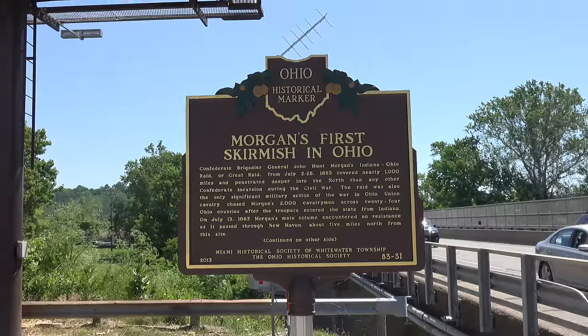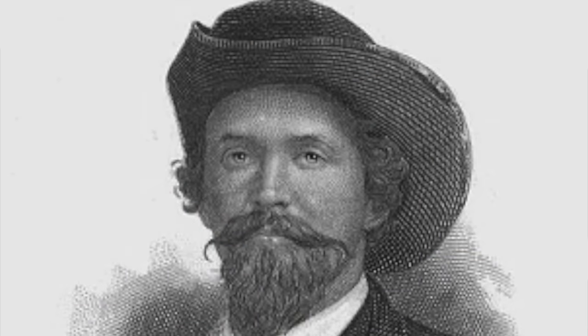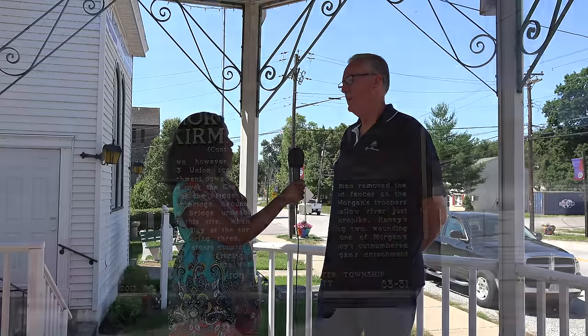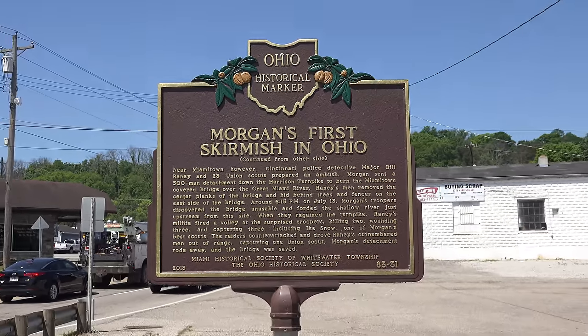Major Bill Rainey from Cincinnati had a different idea. He brought scouts from Cincinnati, and they took all the planks up off the floor. So when Morgan's Raiders' men got here, they couldn't cross the bridge. That forced them to ford the river on the north side, and when they came back up to the highway, Major Rainey had an ambush set up. They fired a volley and killed two of Morgan's men, captured three, and wounded three. One of the people they captured was his prized scout, Ike Snow. Morgan's men rode away because they had Union soldiers on their heels, and that saved the bridge.